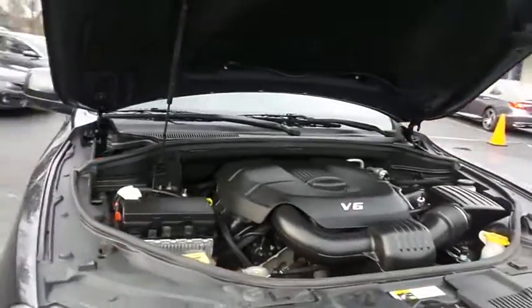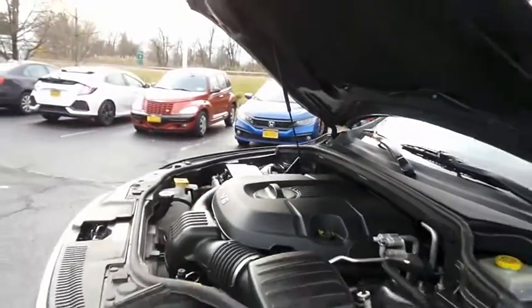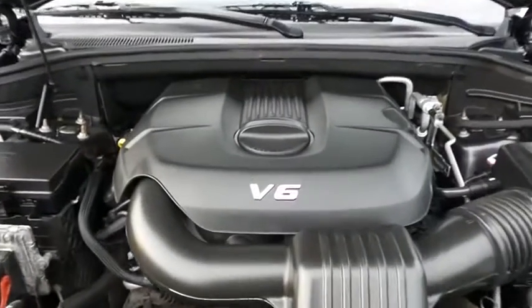The Dodge 24-valve dual overhead cam 3.6 liter V6 engine is smooth and powerful, and equipped with eco-drive mode technology, it gets an outstanding 24 miles per gallon on the highway.